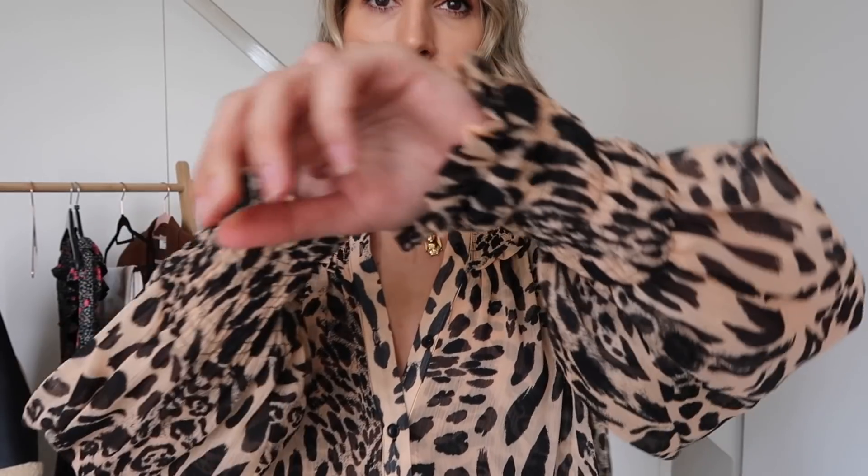It is a thin material so do bear that in mind — it's not going to keep you the warmest, but it's more of a dressier piece. I got this in a size 8 and I'd say stick to your usual size — it was £35.99. You may have seen a very similar animal print shirt in my Zara haul. I'm really undecided on which one I prefer — one's snake print and one's leopard print — so let me know which one you think I should keep.